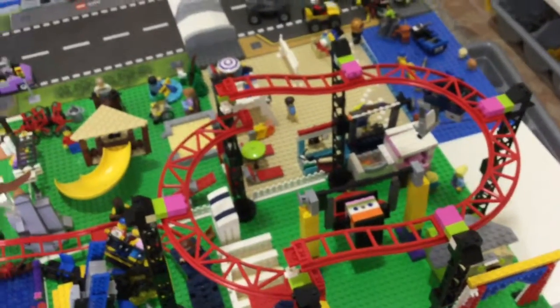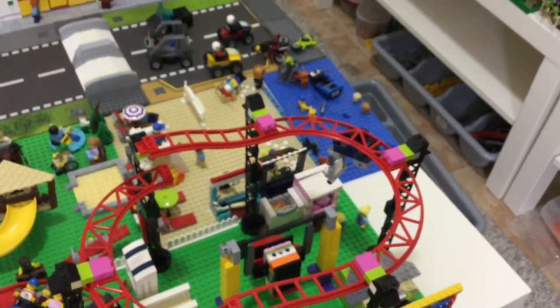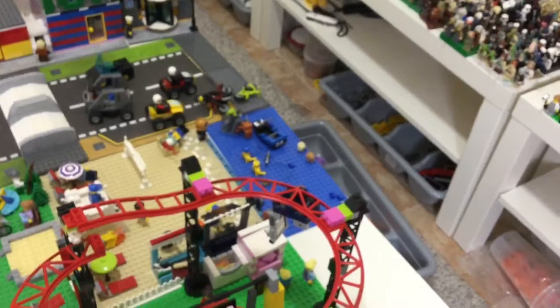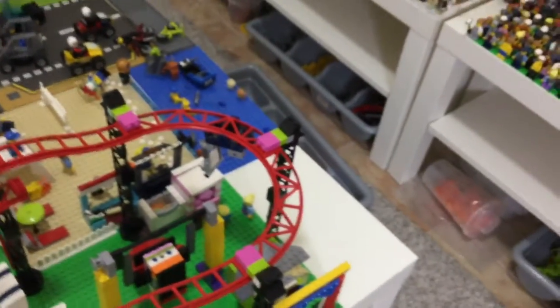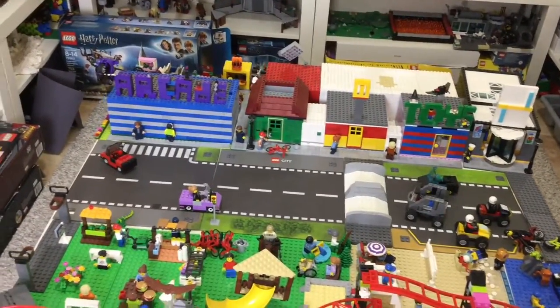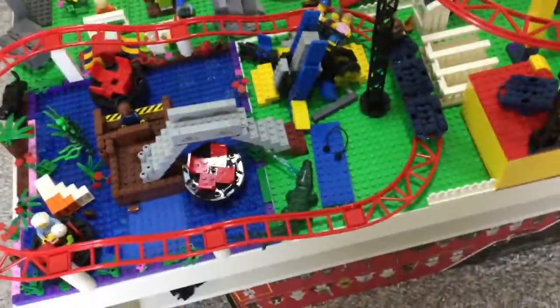Actually, let me correct myself — I started this city in September 2017, not 2018. I started the amusement park at the beginning of 2018. I had a lot of pieces by then and was working hard. So: city started September 2017, amusement park started beginning of 2018.